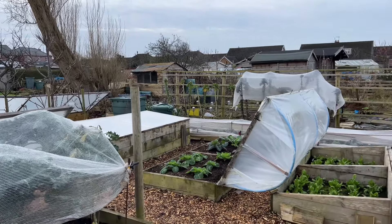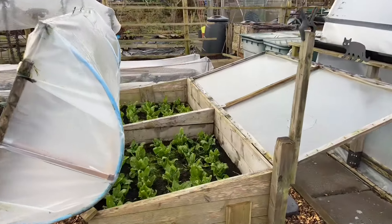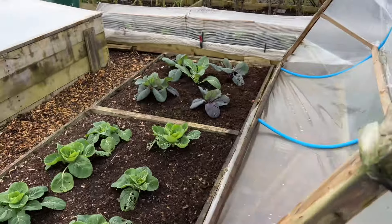All right, so let's start off here. The spinach bed is looking pretty good — it's really starting to pick up now. I'm noticing quite a lot of growth from when I harvested it two or three days ago, and it will really pick up again by the end of February.